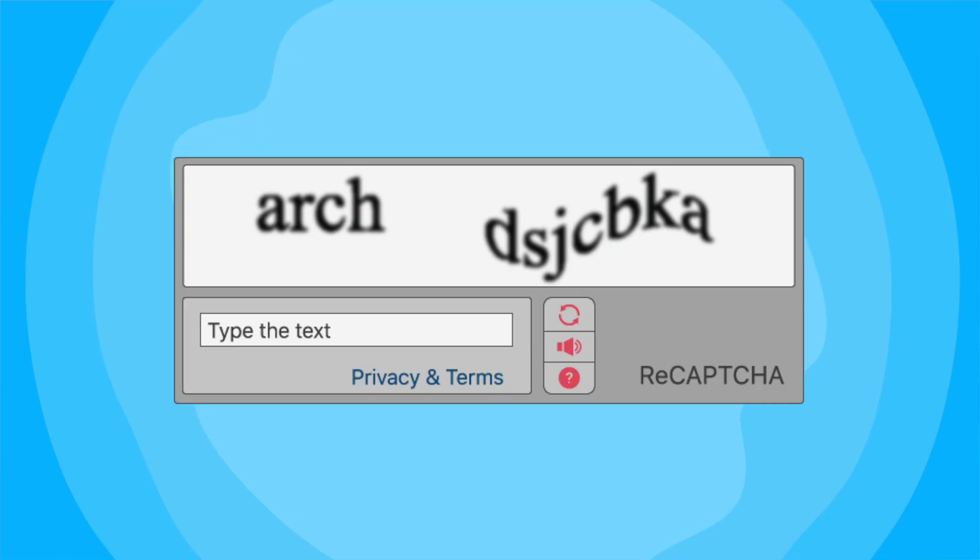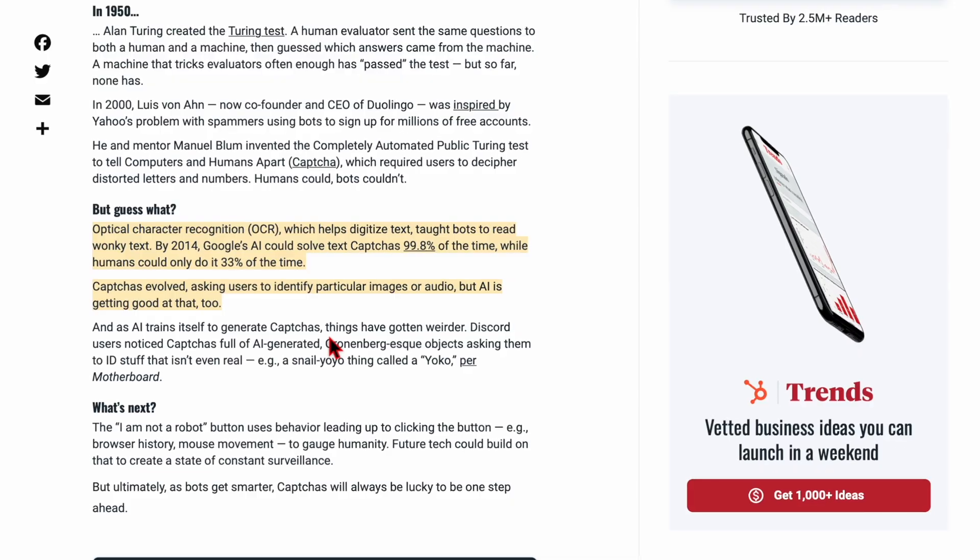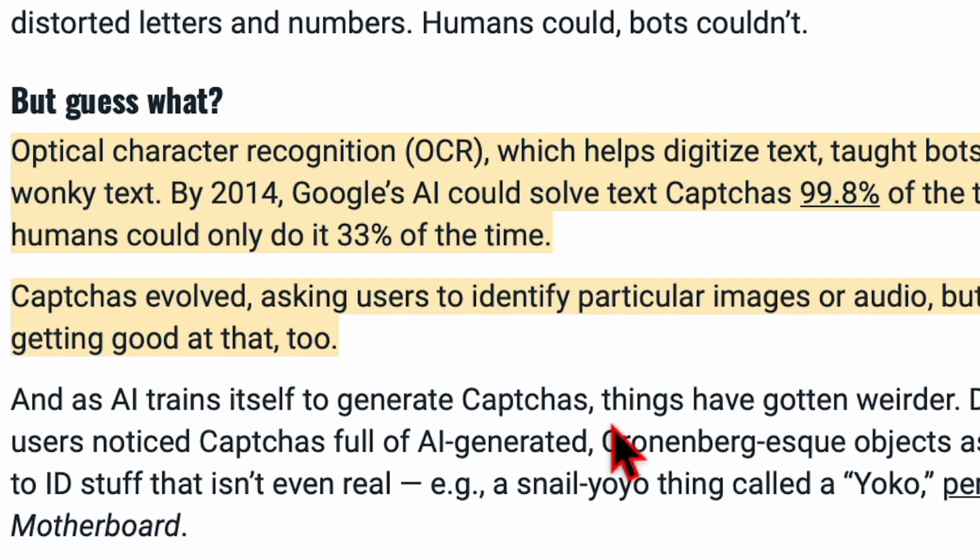As you may remember, the original CAPTCHA consisted of a distorted set of letters and numbers that you needed to identify properly and enter into a box to pass the test. During that time it was extremely difficult for bots to pass. But as time passed, bots became extremely capable of handling these situations, leading to more distortion — eventually reaching a stage where humans passed only 33% of the time while bots passed 99.8% of the time.